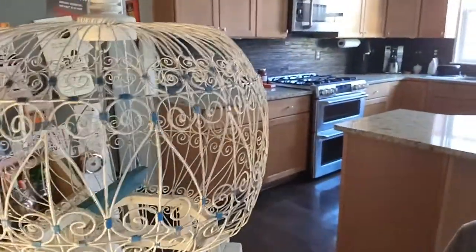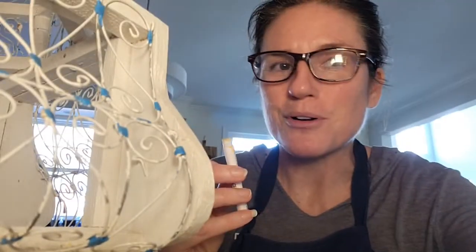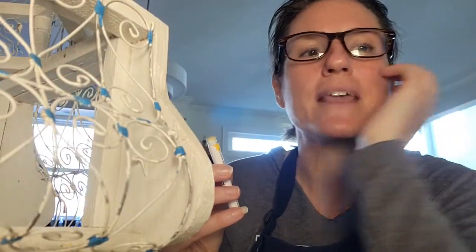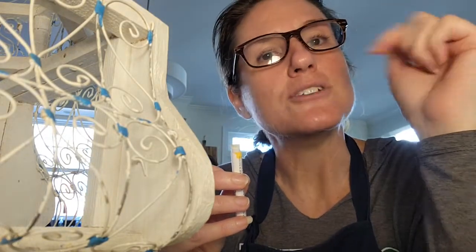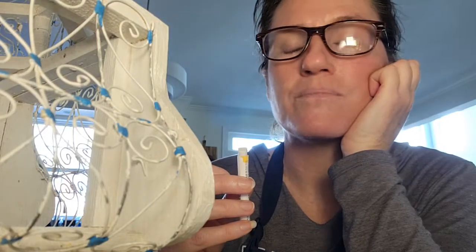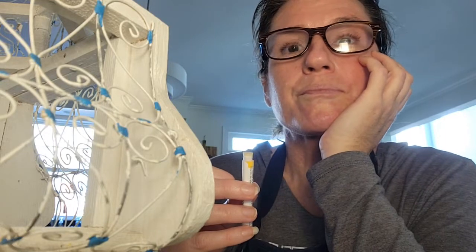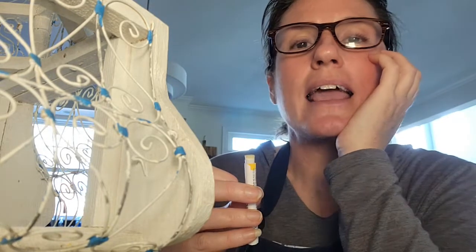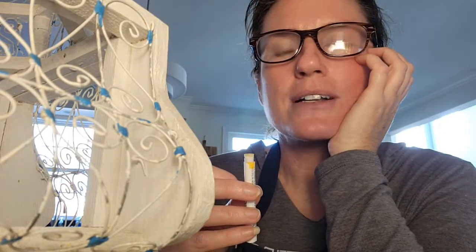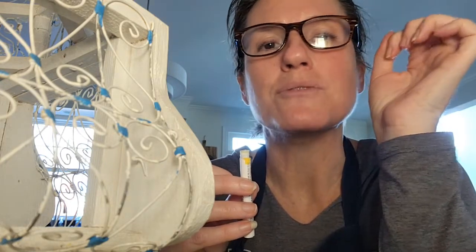I found only a couple of these online. What really interested me is that some people claim their birdcage is antique, and some say it's vintage. Who out there can tell me the difference between antique and vintage? That's another important thing I'm very passionate about. To me, antique is a sacred word — unless I can truly prove that something is antique, only then will I use the word.